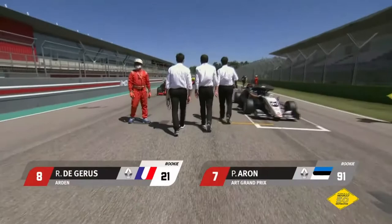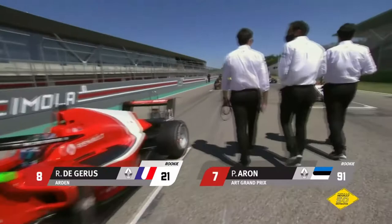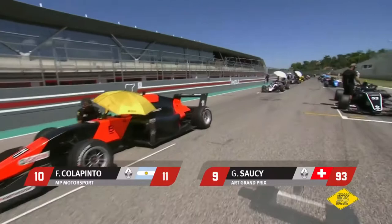Seventh on the grid, the white car from ART Grand Prix, is Paul Aron, and for eighth on the grid, again for Arden, is Richard Dujarras, the French driver. Ninth on the grid, Gregoire Susi, again for ART Grand Prix, and to round out the top ten on the grid, you get the MP Motorsport orange car of Monza winner Franco Colapinto.